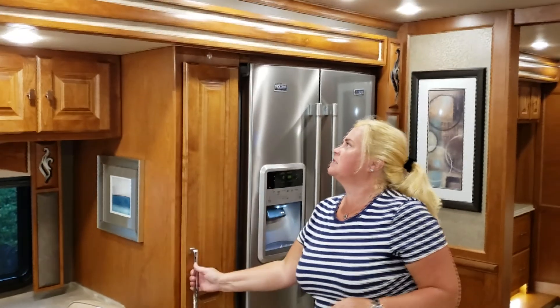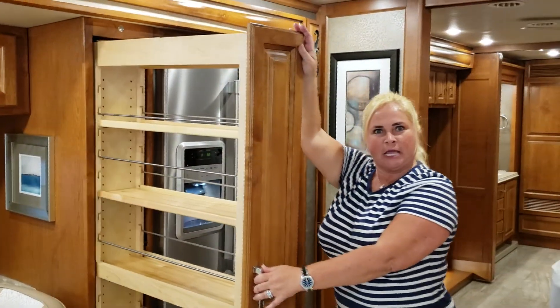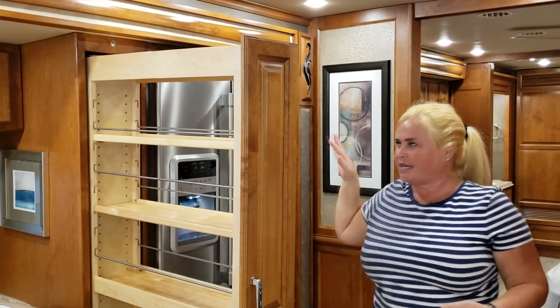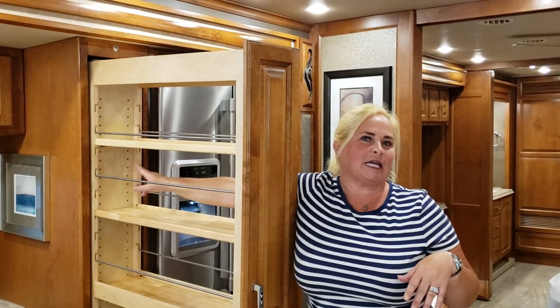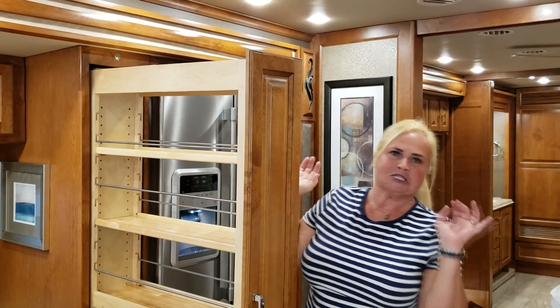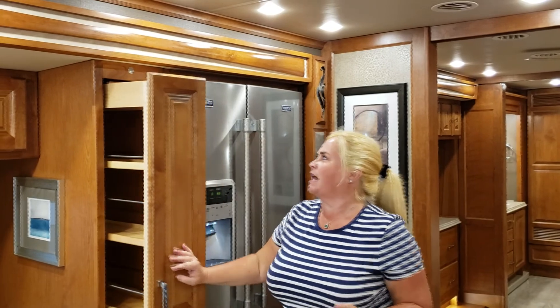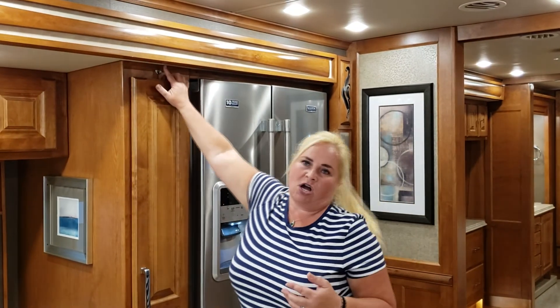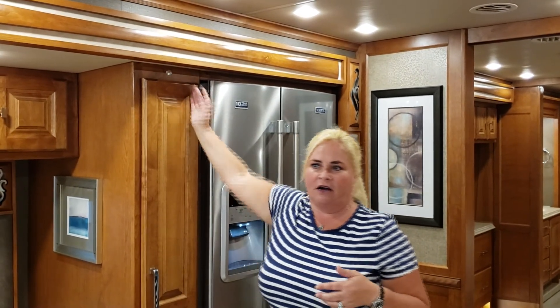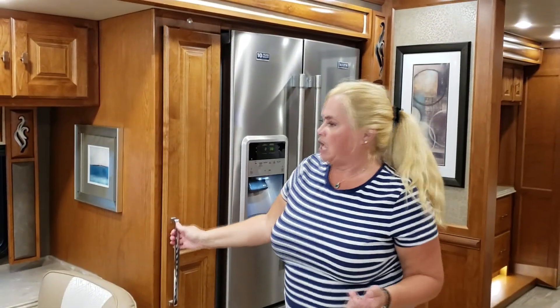One of the cool things I really like about this one is the storage pantry. Remember before when I said you had to reach your arm all the way back in there? Now we can adjust these shelves and put all our bottles or cereal boxes in here, easily stored and accessible. There's also a lock button so when you're driving, the heavy stuff doesn't go falling out like it did before.